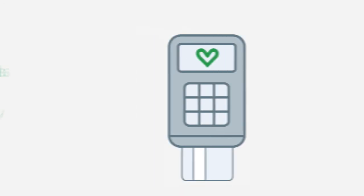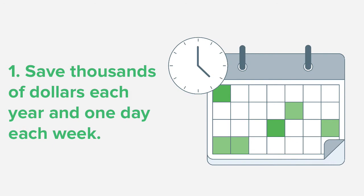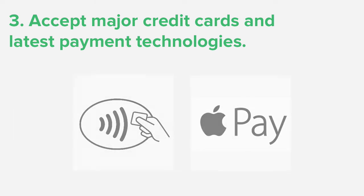There are a number of reasons to use integrated payments with Vend. Save thousands of dollars each year as well as one day each week in administrative tasks. We partner with the world's best payment providers to bring you competitive rates and ensure they're at the forefront of security. Accept all major credit card brands as well as the latest contactless payment technologies like Apple Pay.